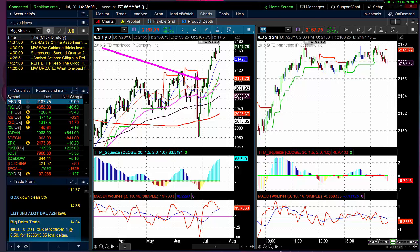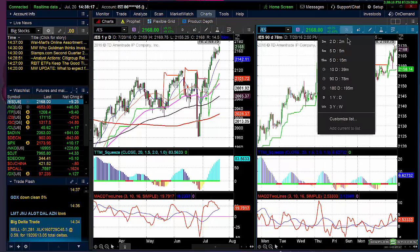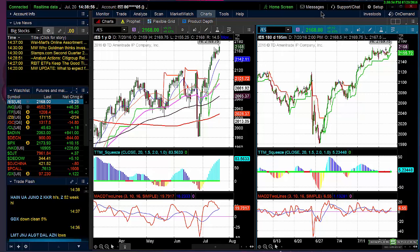Right now the ES is trying to fulfill an inverse head and shoulders pattern. On a 78-minute or 195-minute chart you can see it clearly. A lot of people snickered on Twitter when I mentioned this 105-point expectation — you take the prior move from roughly 1990 to 2100, so about 105 points. The breakout is around 2090, and adding 105 gives you 2195. At the time that seemed like heresy, but we're only 25 points from that level now.